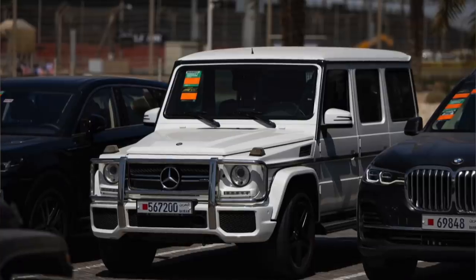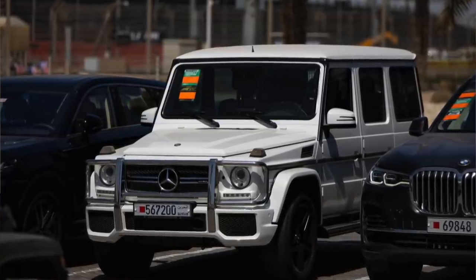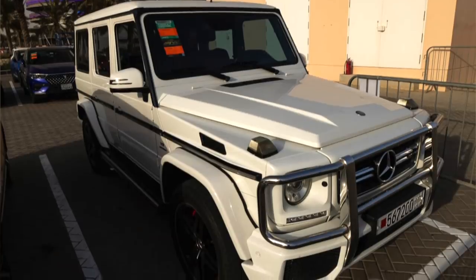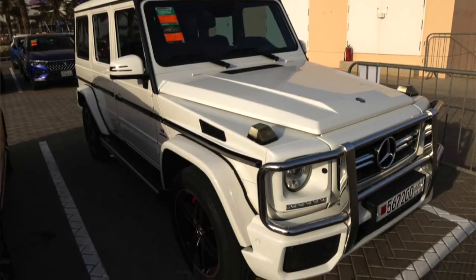Next up, the second of the Red Bull drivers, Sergio Perez. Like his teammate, he was also driving a G-Wagon — his was slightly different, an AMG G63. This car actually started as a military vehicle and ended up as a civilian option, and they're pretty popular with celebrities and wannabes. They start just under €200,000.